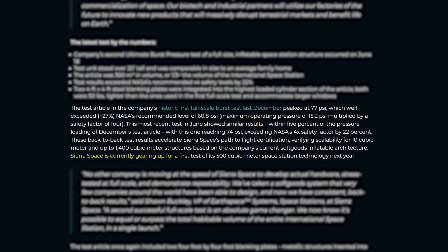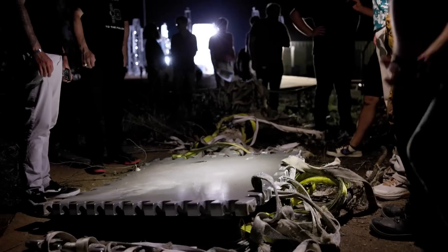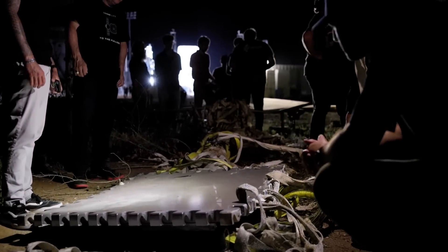They then mentioned that Sierra Space is currently gearing up for a first test of its 500 cubic meter space station technology next year. This is significant as it means Sierra Space plans to continue testing even larger inflatables before in-space tests.